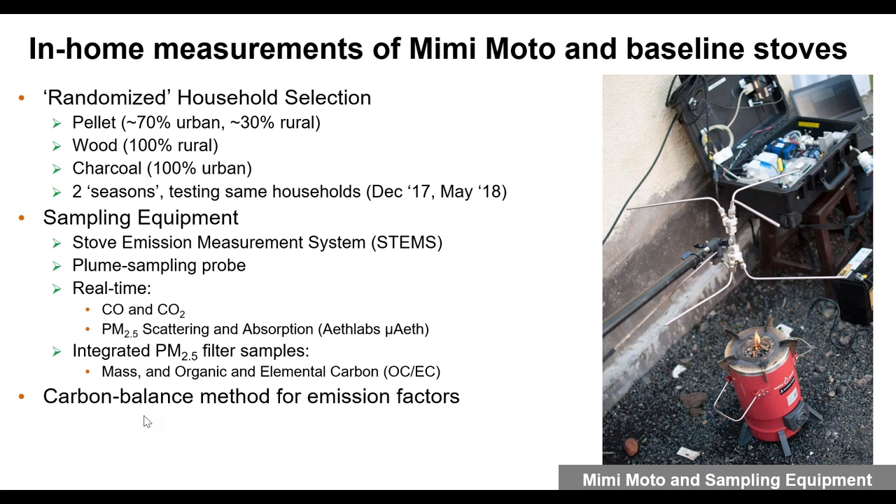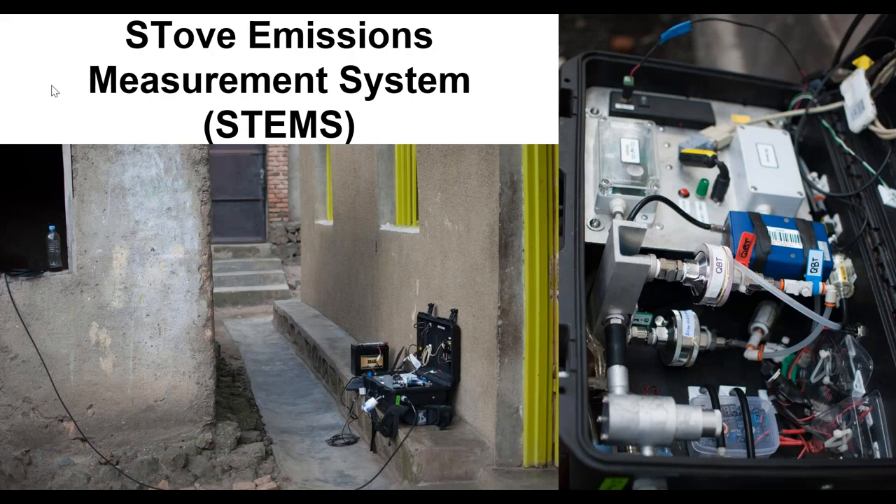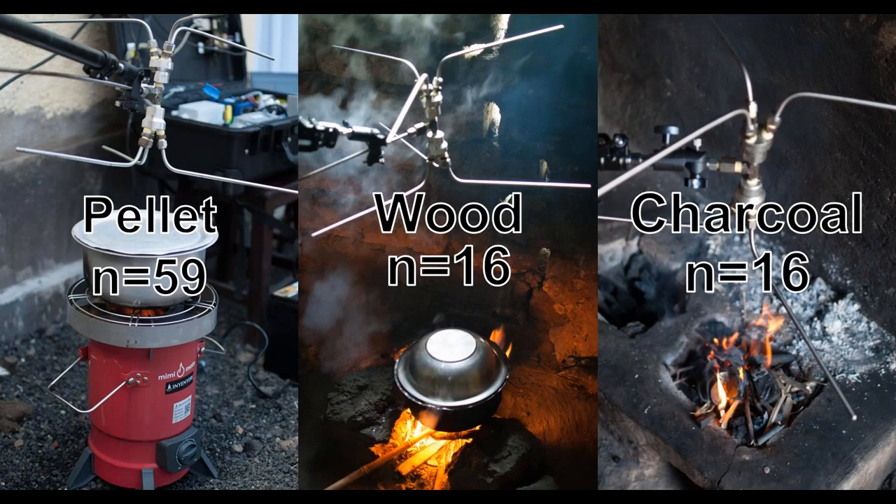All tests were uncontrolled cooking tests — we did not tell households what to do; they just performed their normal cooking. The system is built around the Aprovecho PEMS sensor box and has filters and a microaethalometer for black carbon measurements. We conducted 59 pellet tests and 16 each of wood and charcoal tests across two seasons, typically doing two tests per season per household, covering around 22 households total.